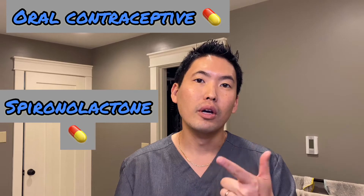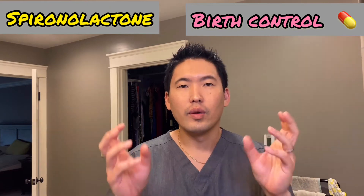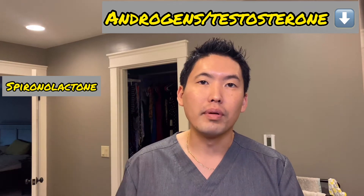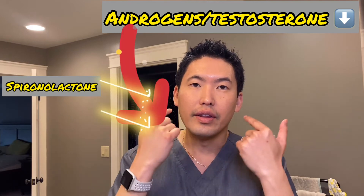If you're a female and I'm suspecting hormonal acne along the jawline or the U-shaped distribution of the face, I will talk to you about potentially putting you on a birth control pill or spironolactone. Birth control pills and spironolactone actually work synergistically together. Birth control or oral contraceptive pills decrease the production of androgen hormones like testosterone.